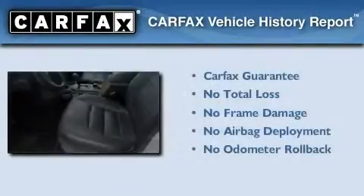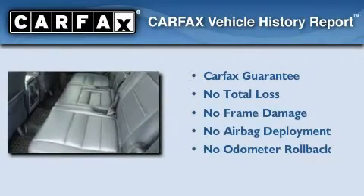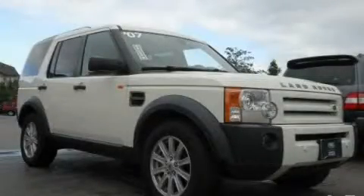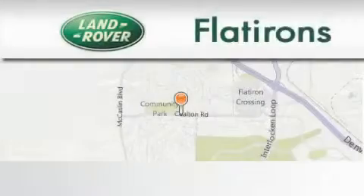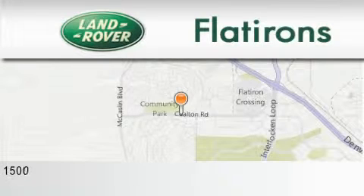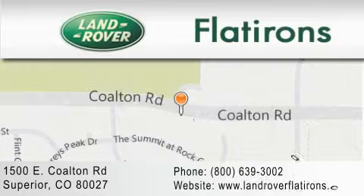Not to mention that this Land Rover qualifies for the Carfax buyback guarantee. Please call today to reserve this vehicle for a test drive. Land Rover Flatirons is located at 1500 East Colton Road in Superior. Our goal is to exceed all of your expectations to ensure that you'll return for future visits.